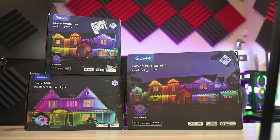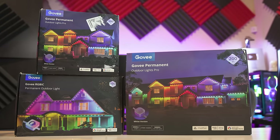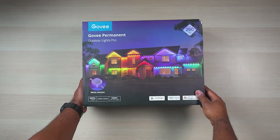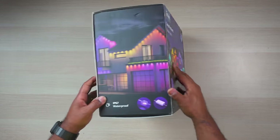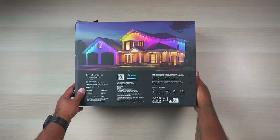Now Govee was nice enough to sponsor today's video and send out the 100-foot outdoor Pro kit and the 100-foot regular outdoor kit, but I actually ended up purchasing the 200-foot kit when I saw it pop up on Amazon last week since it has a key piece of hardware included with it that I'll talk about in a second.